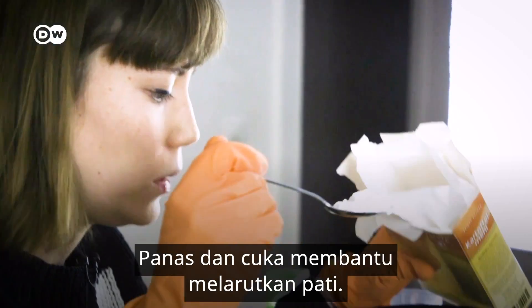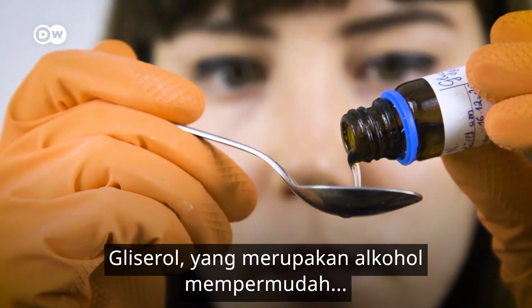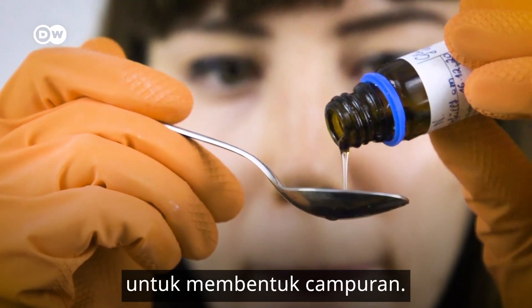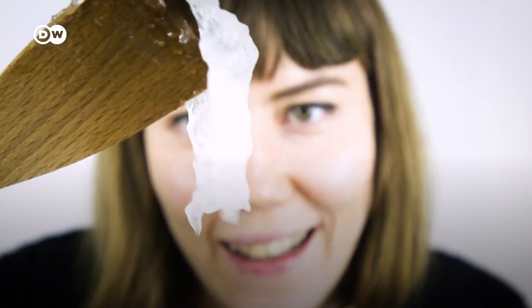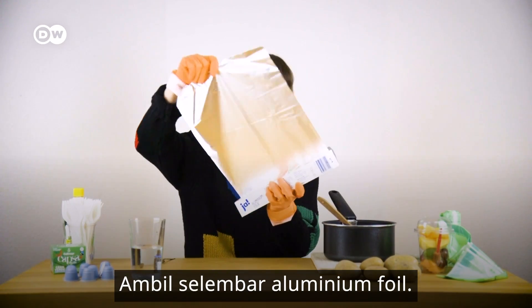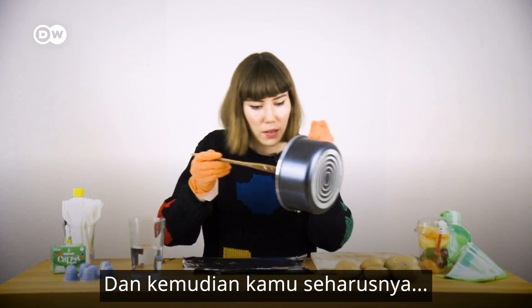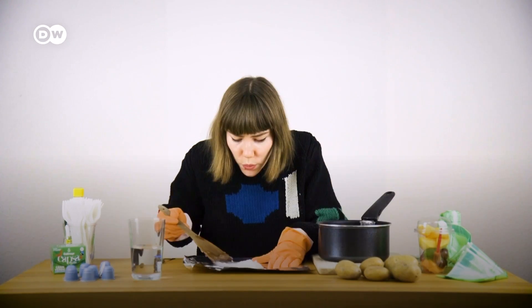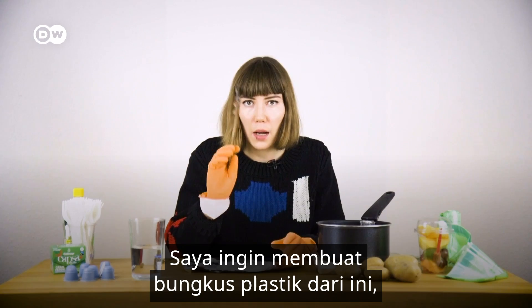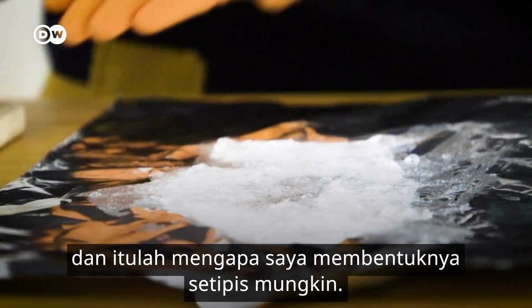The heat and the vinegar help dissolve the starch. The glycerol, which is an alcohol, makes it easier to mold the mixture. Take a sheet of aluminium foil, and then you're supposed to spread it out — I want to make a plastic wrap out of this, and that's why I'm spreading it as thinly as possible.